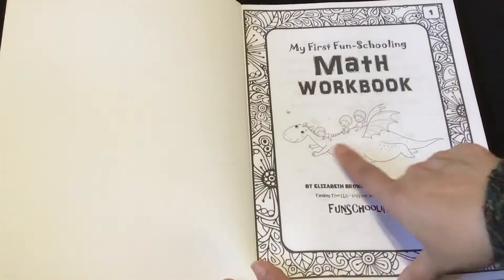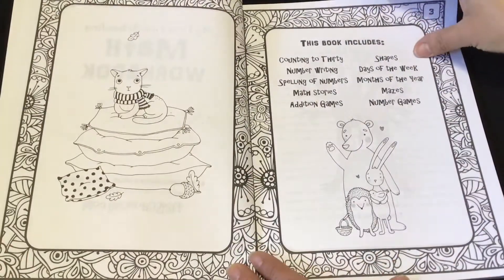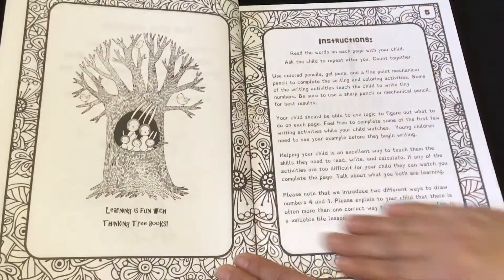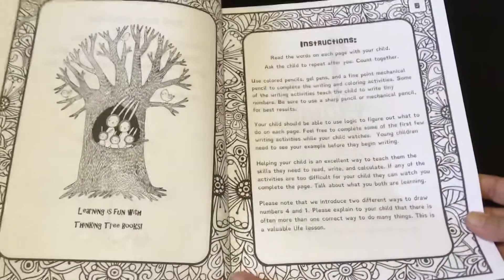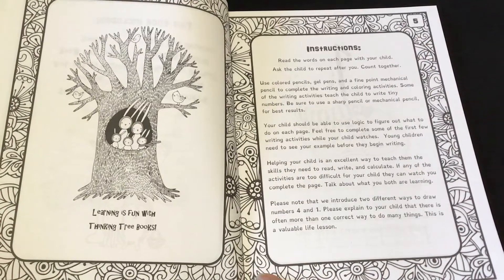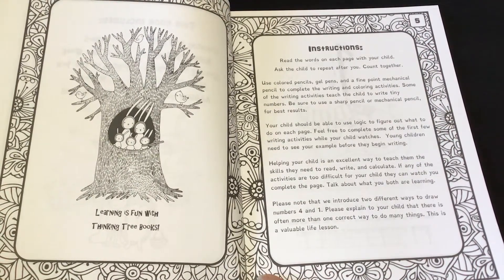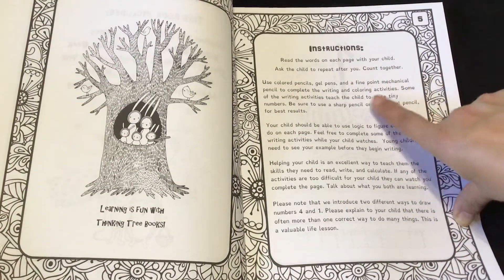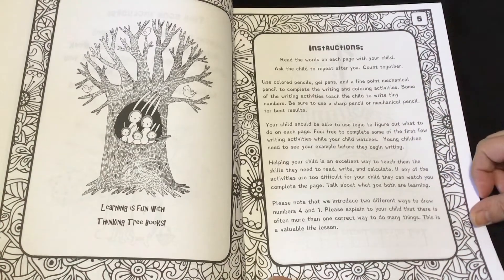And here we have a cute little dragon. We already read that on the back of the book. Learning is fun with the Thinking Tree books. Over here it says instructions: read the words on each page with your child. Ask the children to repeat after you and count together. Use colored pencils, gel pens, and fine point mechanical pencils to complete the writing and coloring activities.